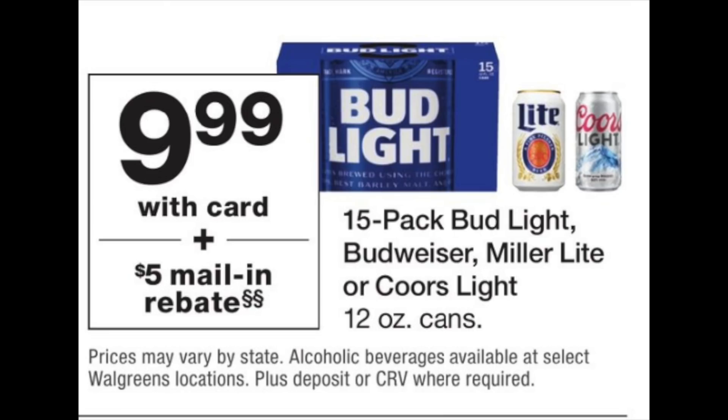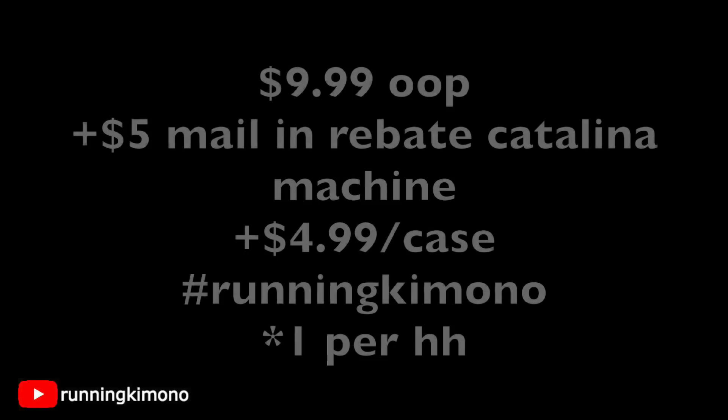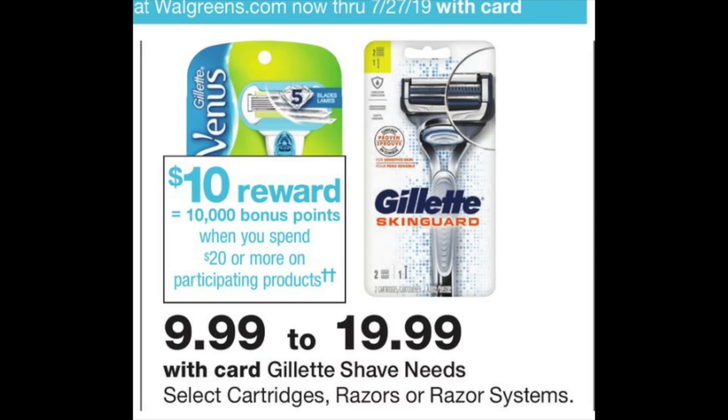With the July 4th theme, we have a case of either Budweiser or Miller Lite for $9.99. You pay that out of pocket and then get a $5 mail-in rebate from the Catalina machine — fill it out with the UPC from the box and your receipt and you're awarded a $5 check. Remember, this is one per household, so if you did this deal last week they probably won't honor a second rebate.